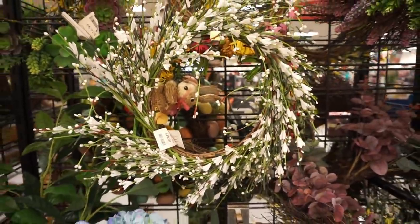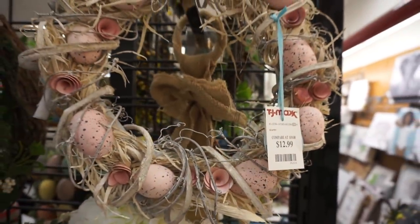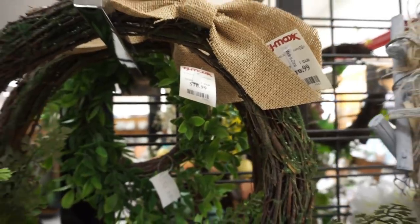So after seeing the selection of wreaths as well as bunnies and all the decor, which store do you guys prefer — HomeGoods or TJ Maxx? Let me know in the comments.